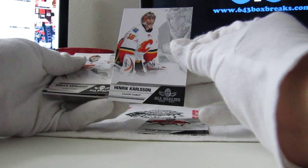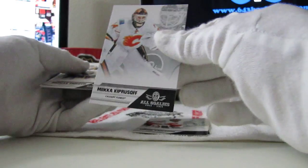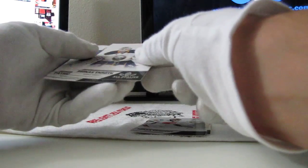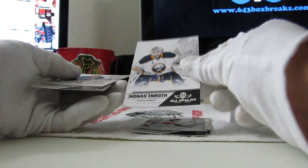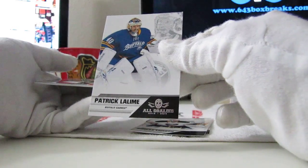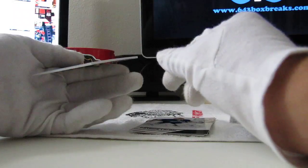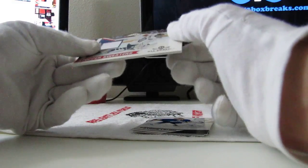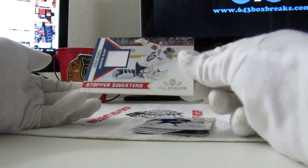Then we have Henrik Karlsson for the Flames — that'll go to CM Punk — as well as Kiprusoff for the Flames. CM Punk also gets Jonas Enroth for the Sabres — congratulations Sabre Sean! Patrick Lalime — Sabre Sean. And our Stopper Sweater is a white jersey swatch, making a second appearance in this break: Devin Dubnyk for the Oilers — CM Punk, congratulations!